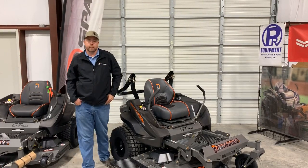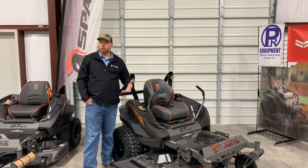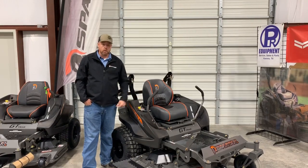Hey y'all, Nick Palmer here with PR Equipment in Currens, Texas. We were super excited — two days ago we got in our very first full truckload of 2020 mowers, 2020 Spartan mowers.